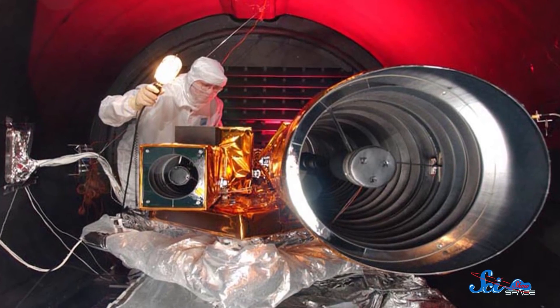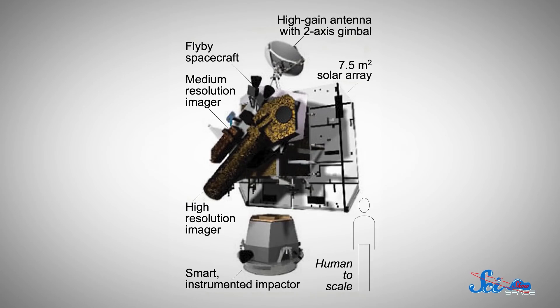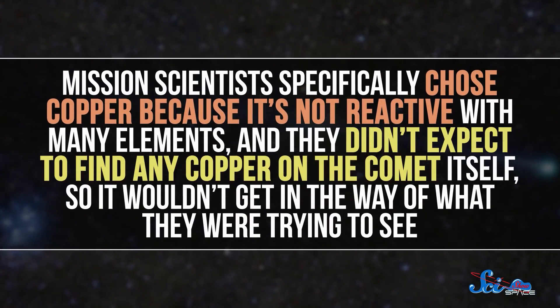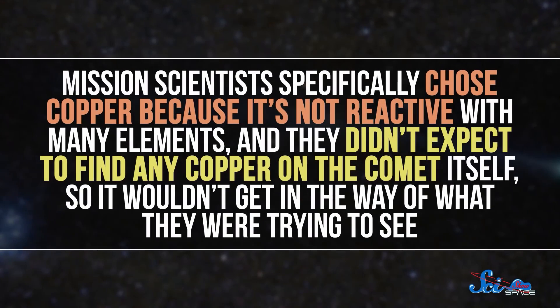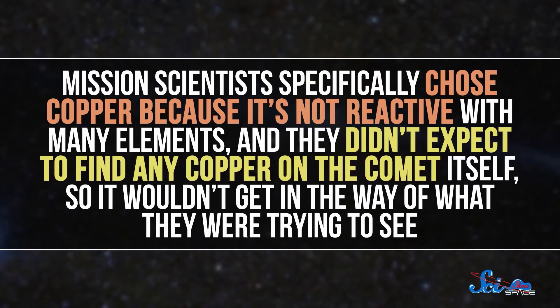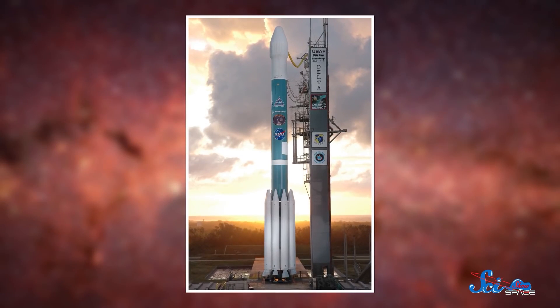The spacecraft consisted of two really simple parts. The flyby probe contained a pair of cameras and the equipment needed to communicate with mission controllers on Earth. Then there was the impactor — a 372-kilogram slug designed to impact. It also had a targeting camera and maneuvering thrusters to help pinpoint the impact site. And to add mass, it carried a huge cylindrical hunk of copper. Mission scientists specifically chose copper because it's not reactive with many elements, and they didn't expect to find any copper on the comet itself, so it wouldn't interfere with what they were trying to see. On January 12, 2005, the combined pair launched onboard a Delta rocket.